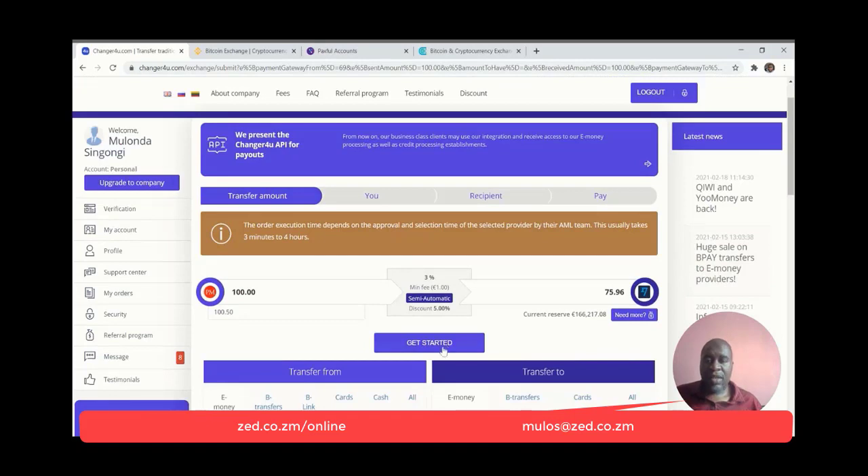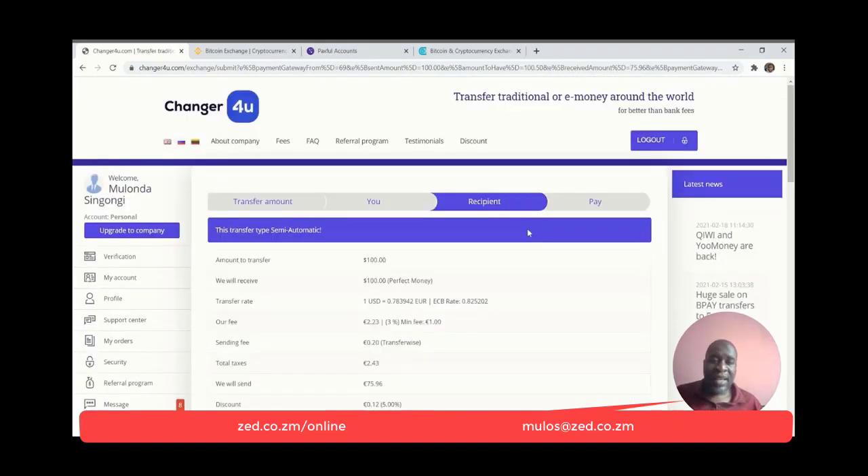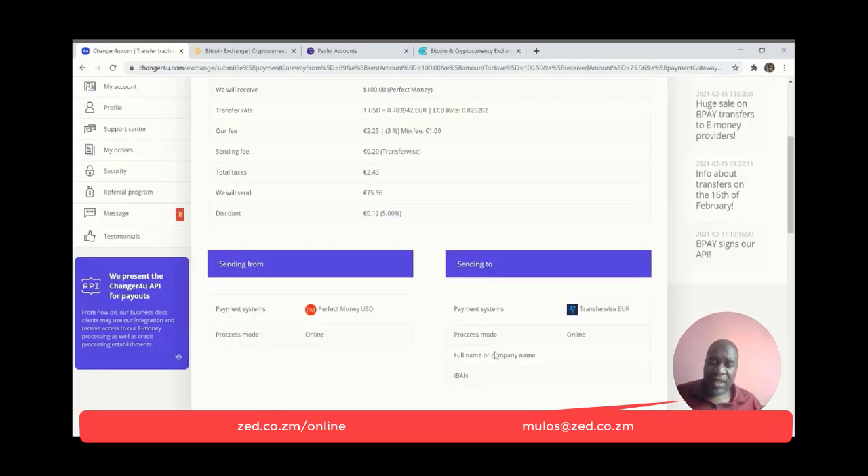For example, moving from Perfect Money to TransferWise — they will receive in euros and you'll receive about 75.96 euros with a fee of about 2.43 euros. It's relatively straightforward and affordable. Changer4U is the platform I use to exchange from one platform to another if I cannot withdraw from that platform direct into the Zambia banking system or cash.